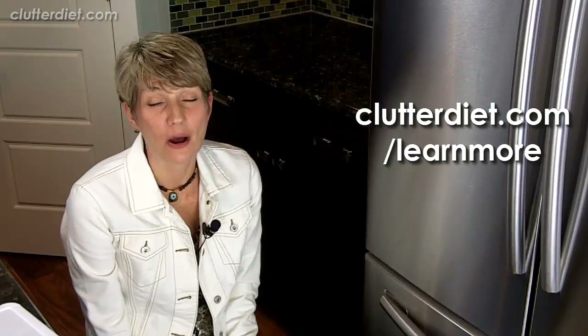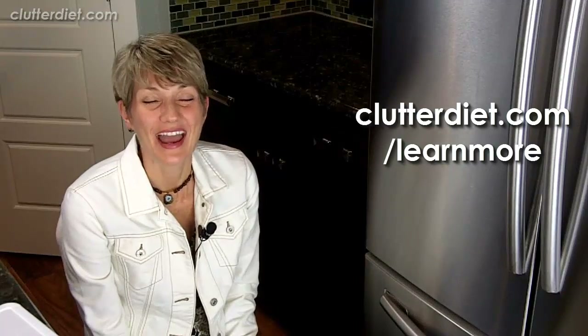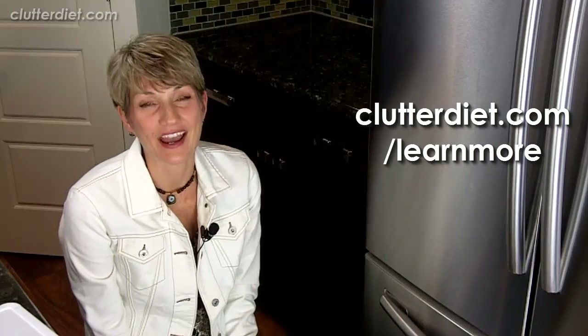If you have other cool things to share about how you use your freezer, share those in the comments with us. And if you want help with your organizing projects in general, check us out at clutterdiet.com/learnmore. See you next time, and may you always be happy and grateful for having more than enough.